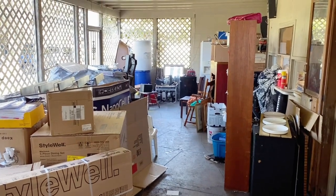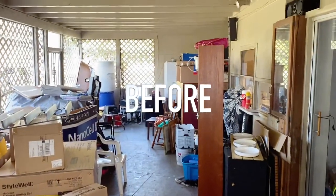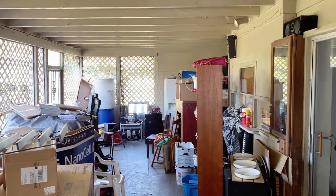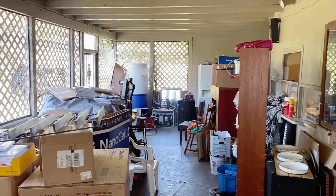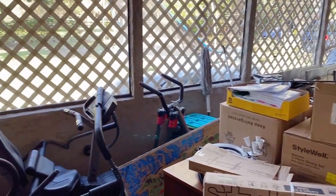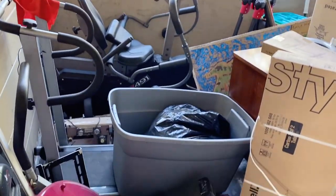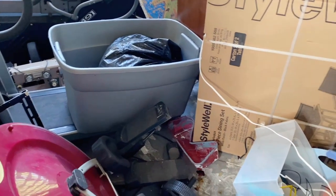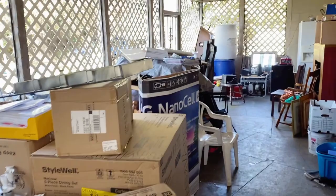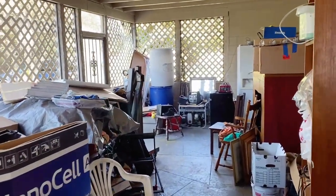Hi everyone, welcome back to my channel! Today's video is an extreme disaster cleaning - there's a lot of stuff here I didn't want to trash. While I'm doing the cleaning, I'm also doing some DIY at the same time. I want to fix this and use it as a family room, so to keep my kids from staying inside the house, I'm going to put a TV and other stuff out here.